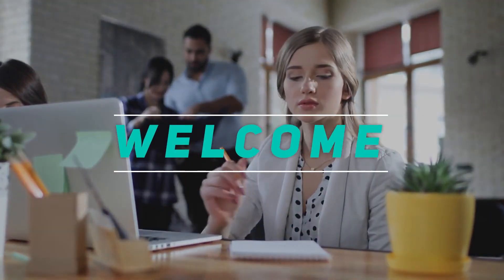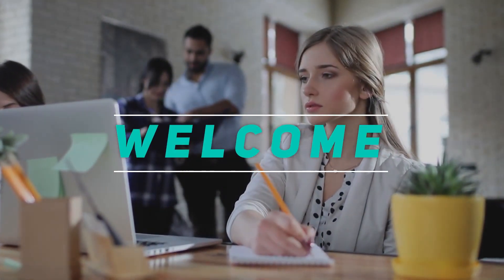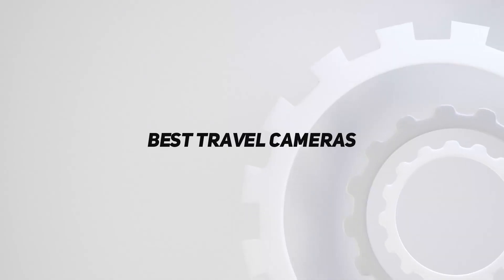Hey, welcome back to my channel. In this video I'm going to talk about the top five best travel cameras.